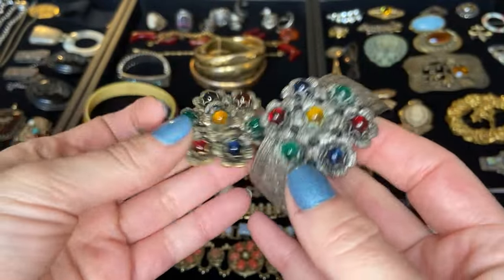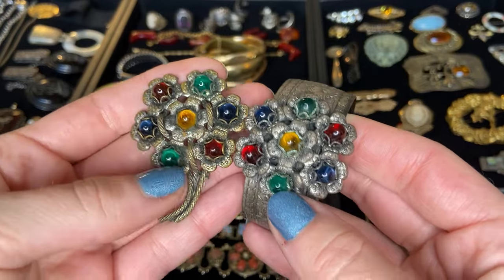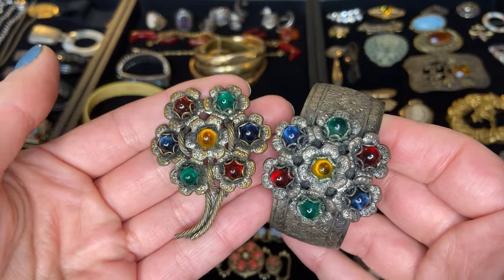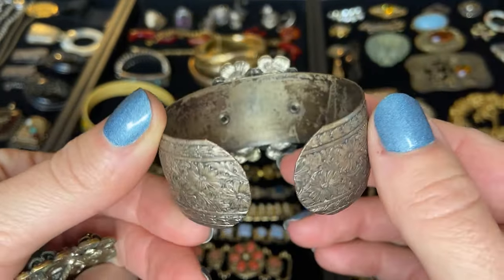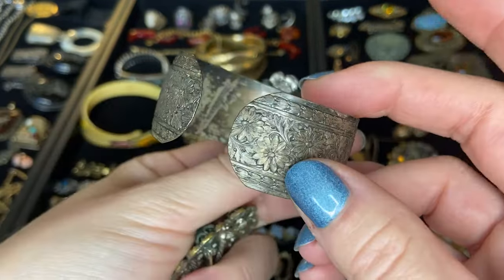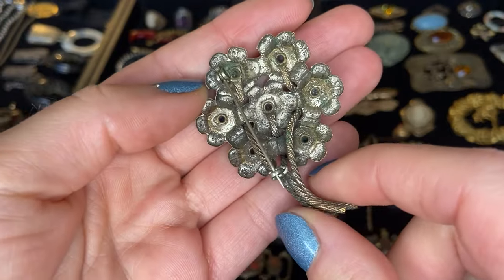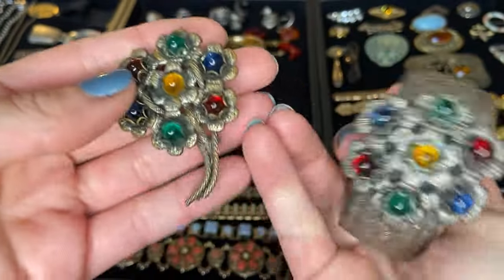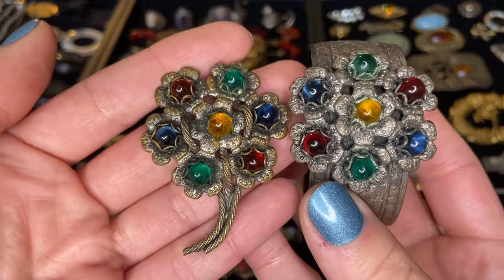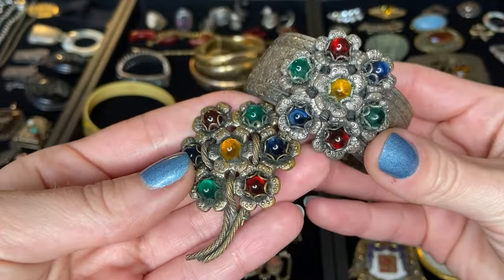Now these pieces clearly went together. We've got these really beautiful glass cabochon stones in sort of jewel tone colors. This cuff bracelet here is a silver tone metal. I don't see any maker's marks on either of these pieces and I think they're just pot metal, but they're really interesting. This might be something worth Google Lensing to see if anything pops up. I've never seen these pieces before but a very very interesting little set.